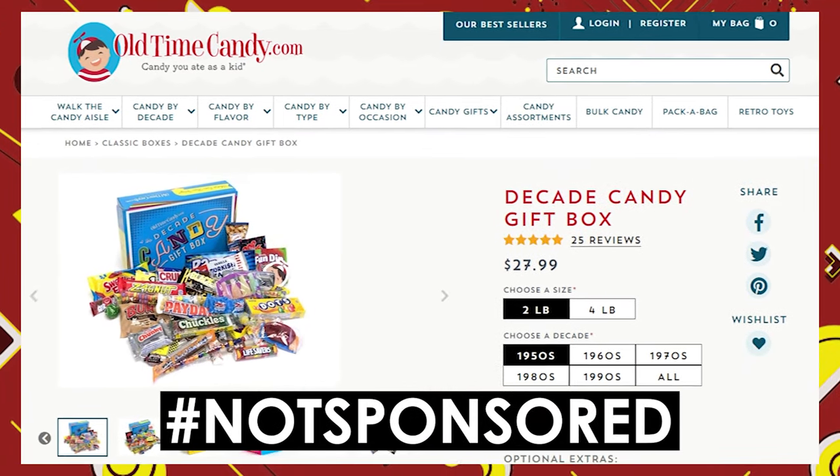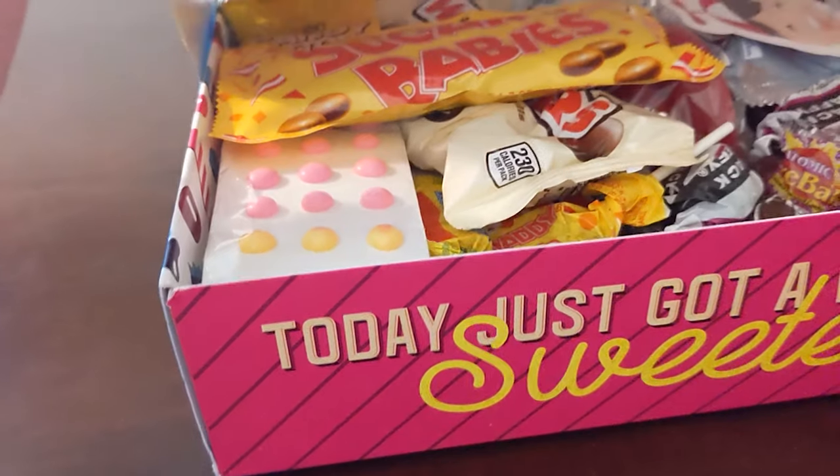I was perusing the web the other day and I came across this website called oldtimecandy.com. This is a two-pound box of candy from the 1950s. There are over 30 pieces of candy in this box, so we got a ways to go to figure out what all is in here, whether I'm going to like it or not, and to determine whether or not the 1950s were a good time to be around.